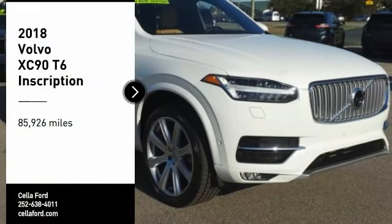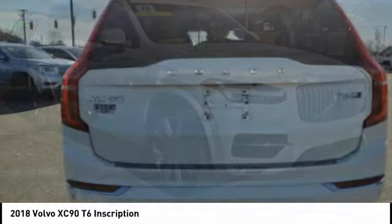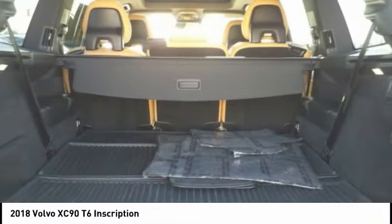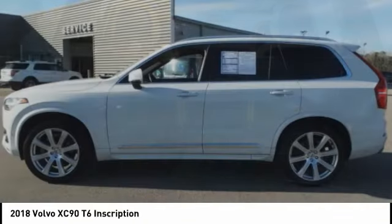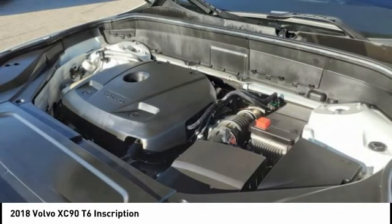Come test drive the 2018 XC90. The Volvo XC90 provides refined luxury with unrestricted pleasure on the side. Experience the Volvo XC90 from the inside out and see why you'll want to take everyone on tour.